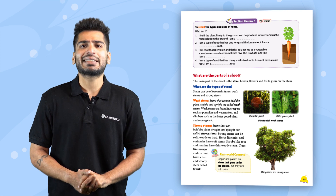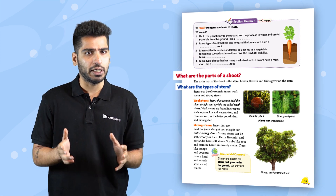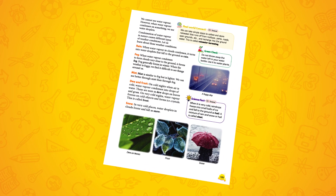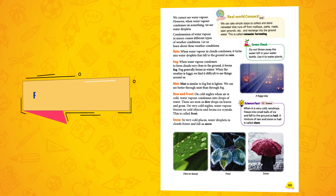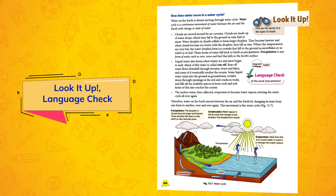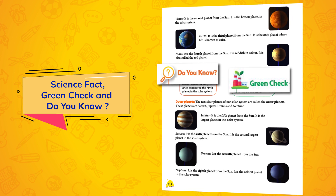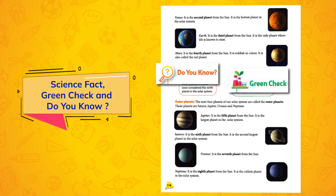Further, each chapter is divided into a number of sections, and the chapter begins with a question in the form of a heading to encourage inquiry-based learning, stimulate the learner's mind, and help them probe their scientific acumen. Activities like Real World Connect, Look It Up, Language Check, Science Fact, Green Check, and Do You Know sections are interspersed wherever appropriate to challenge young minds to think deeper scientifically, outside the textbook.